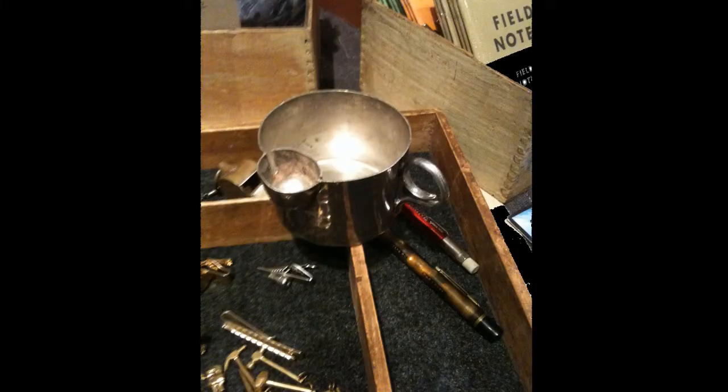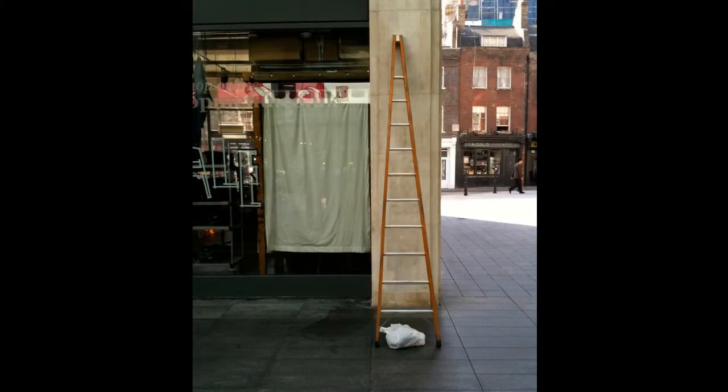I found this in a flea market in New York. I'd like to give you a prize if you could guess what it was. It's a coffee cup that's been made with a purpose-built little reservoir so that when you're sipping the drink, your moustache doesn't get caught in it.